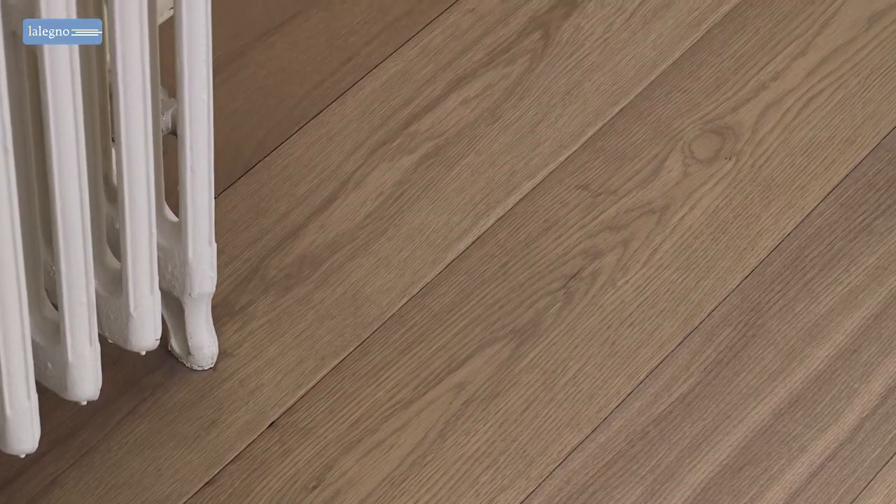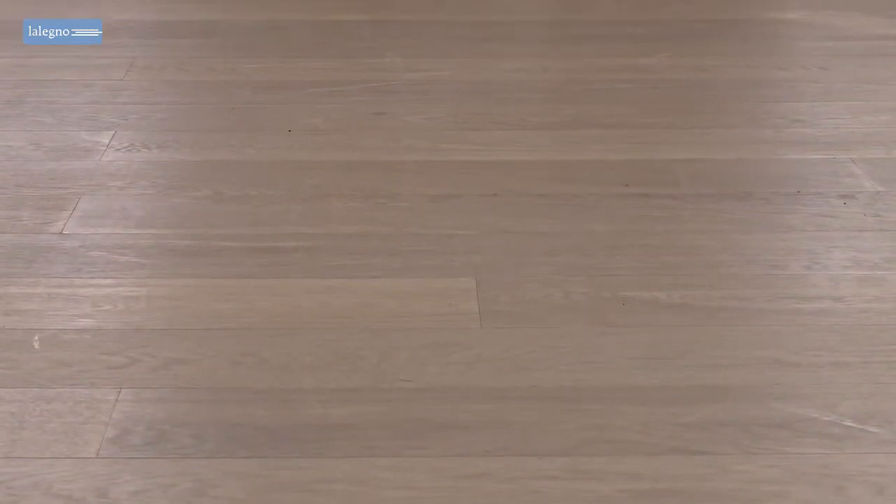They wanted to renovate the existing historical pattern floors and connect the new floor to it. That meant there was a limited flooring height and the colour had to match perfectly. So they concluded that for them the 10mm Bond was the perfect solution.